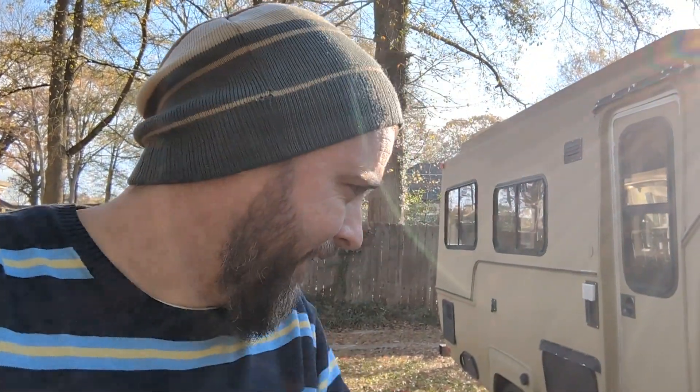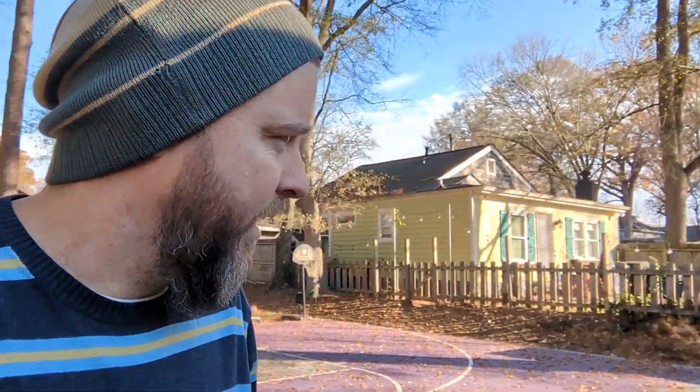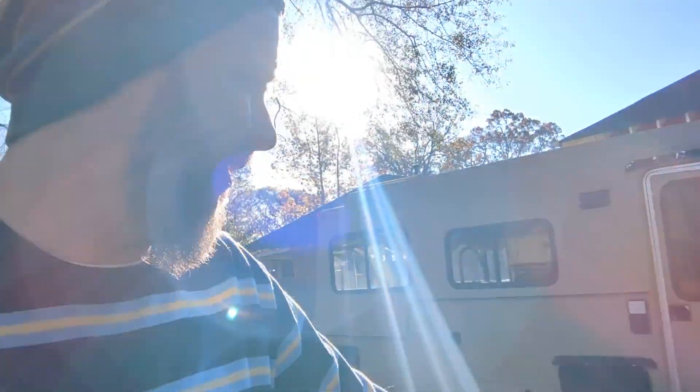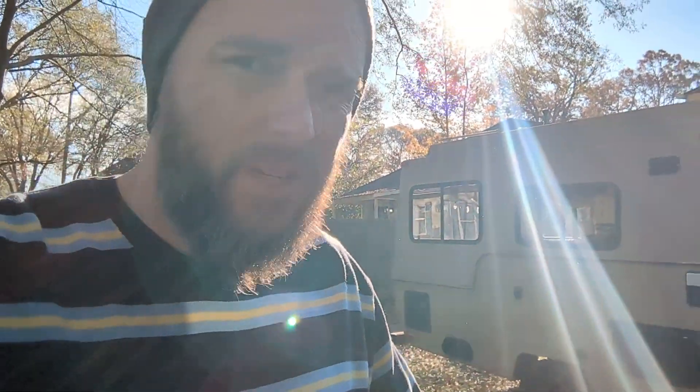Every once in a while I think it's just a lot easier to hold the phone versus setting up the equipment, so this is a hold-the-phone episode. Anyways, this is Fozzy. Fozzy is a 1986 Toyota Sun Raider that we acquired earlier this year. My brother and I flew all the way out to Colorado to look at it, ultimately decided to purchase it, and then drove it back - which came with its own level of adventure.